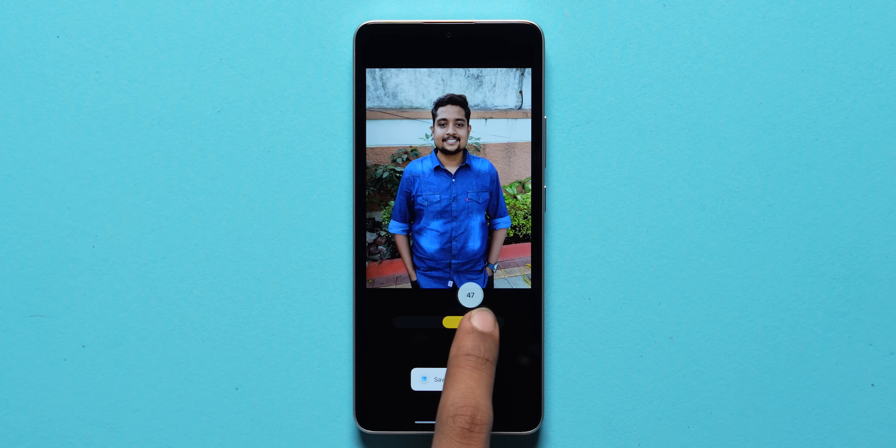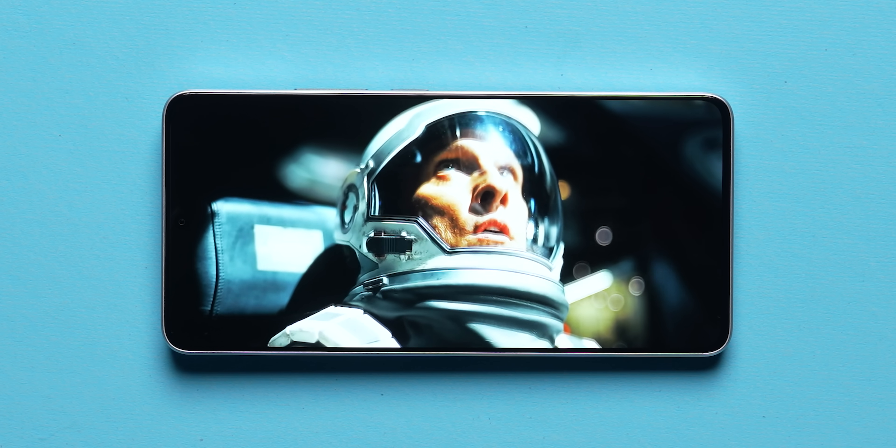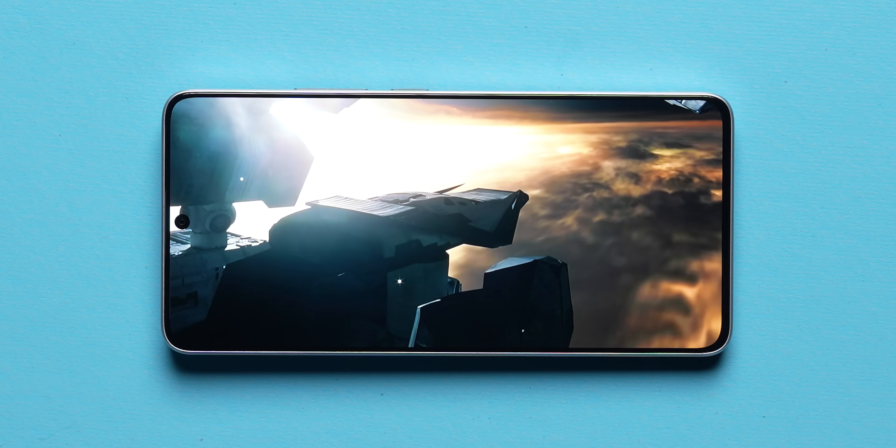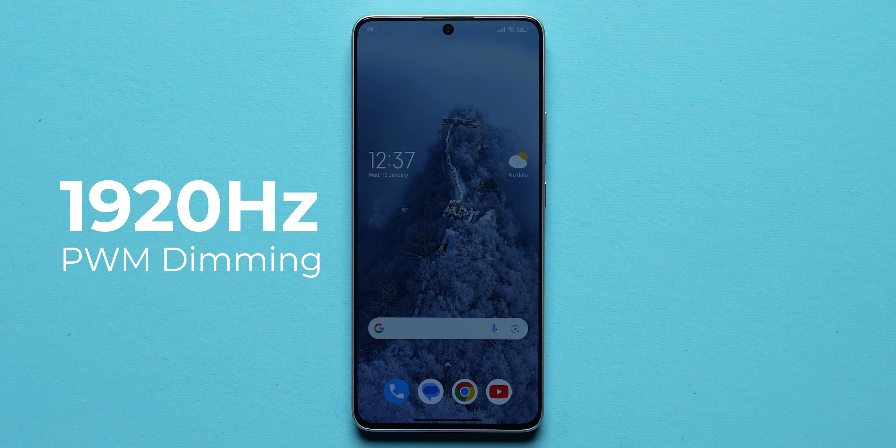I'm particularly impressed by the color tuning in the Original Pro color mode — it's close to neutral and trustworthy for on-the-fly video or photo editing. You get Dolby Vision support, just like the Redmi Note 13 Pro Plus. Peak brightness hits 1800 nits with HDR content on YouTube or Netflix, and 1200 nits in HBM mode — still very crisp and bright even by 2024 standards. High-frequency PWM dimming at 1920Hz prevents low-light flicker.